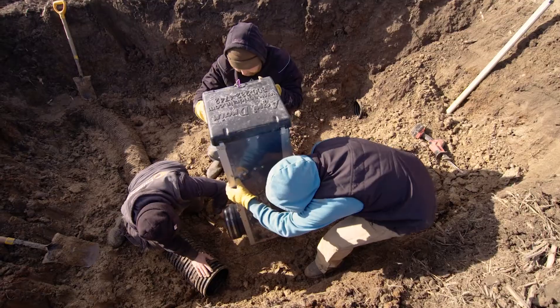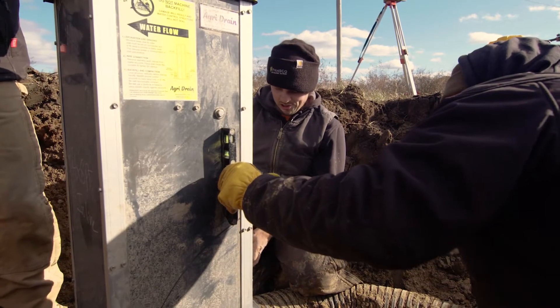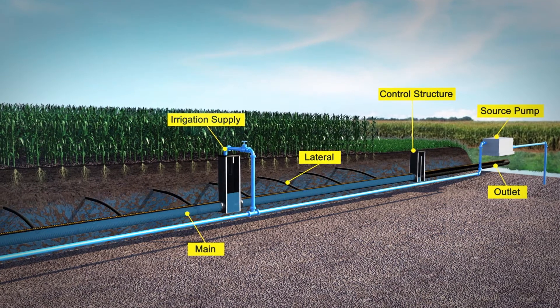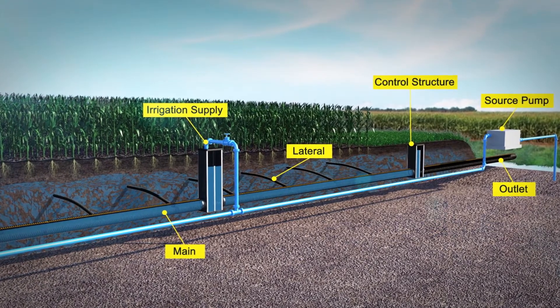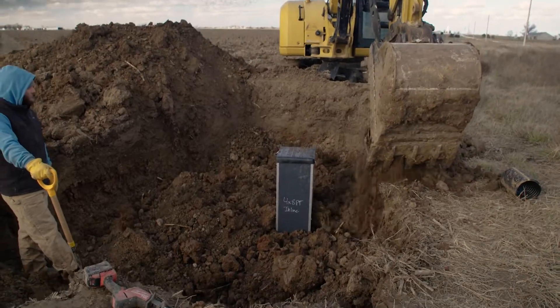Whenever we start running out of moisture or we start missing those rains, we can start shutting these control structures down and start containing all that water that's in the system so we can start pumping back into them. The biggest impact of that is we're not evaporating water off the surface, we're not running off water off the surface, which makes sub-irrigation a lot more efficient in its water usage.